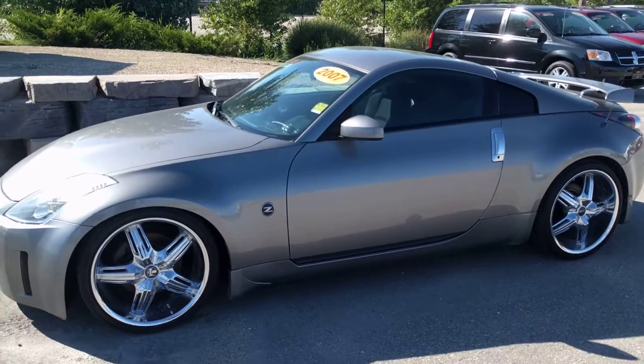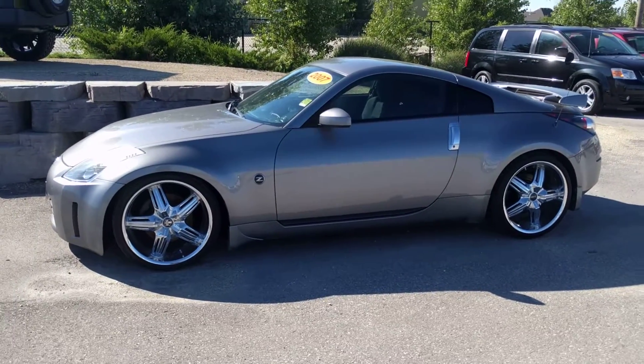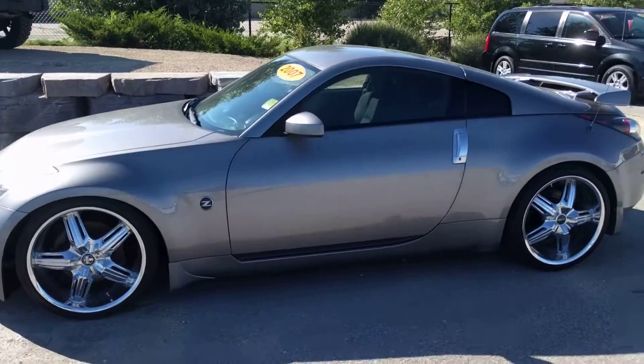Right off the bat, just a look at this thing — taking a step back, getting the whole thing into the camera view. Those wheels look impeccable on it. Let's take a look at the inside.